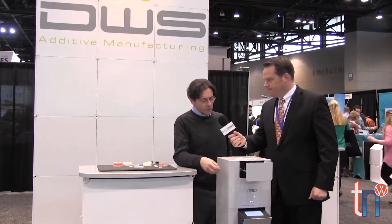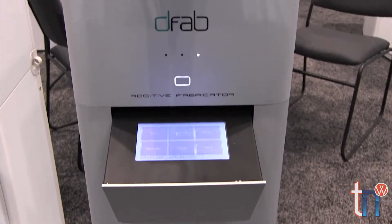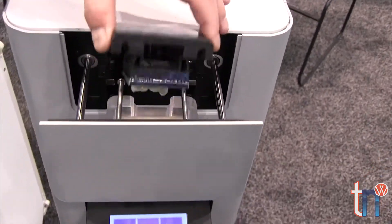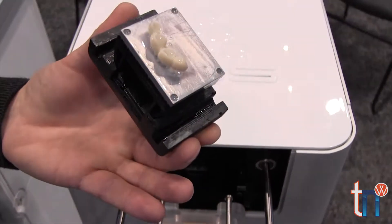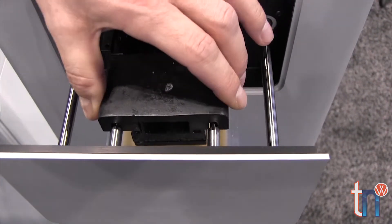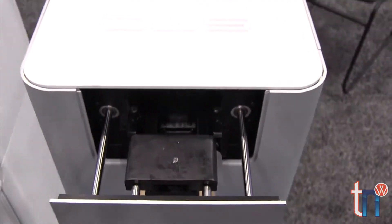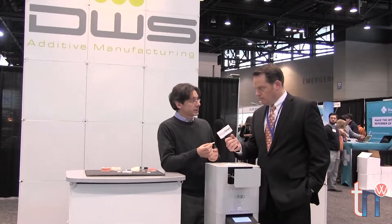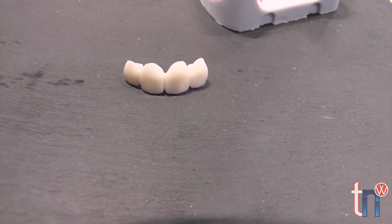This machine works with a DLP system and works with the liquid material at the beginning. The liquid material is photosensitive, and with the light of the DLP, it becomes solid — the resin, the material, layer by layer. In this machine, you can produce four elements in around 20 to 25 minutes.